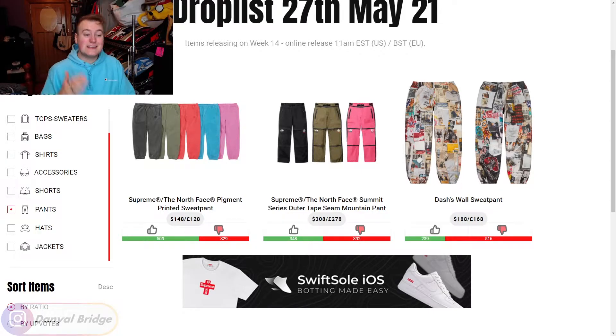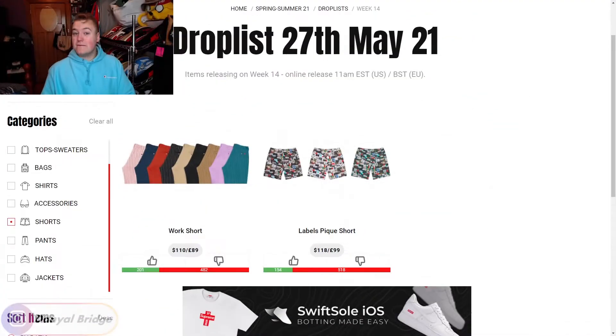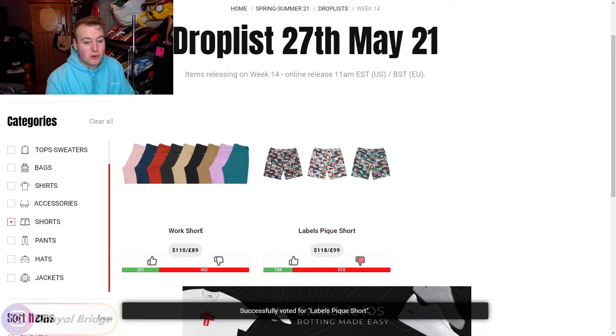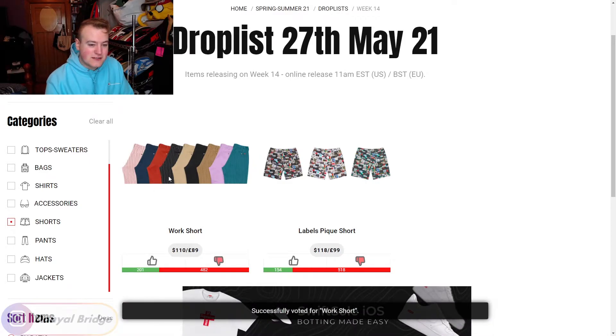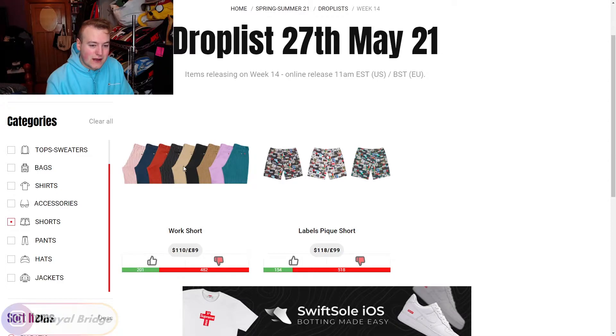Let's have a look at the shorts releasing in week 14. We have two pairs of shorts. First, the Labels Pinch Shorts — same graphic as the Labels camp cap but on shorts. That's a no from me. Next, we have the Work Shorts — a pair of chino-styled shorts with a pinstripe pattern on a lot of the colors. These are all right. I'd have to see how they fit on body to be really certain, so it's a downvote for now, but some of the colors like pinstripe black, brown, and blue are nice and have potential.